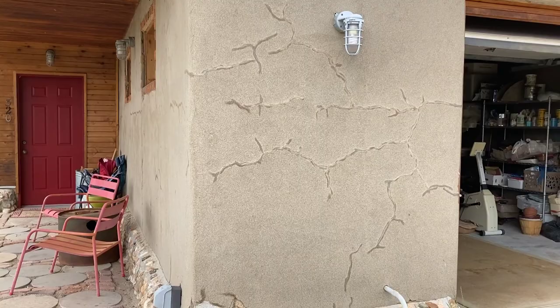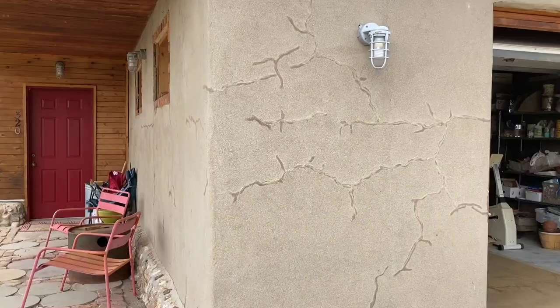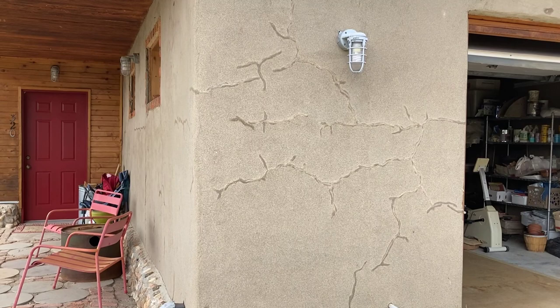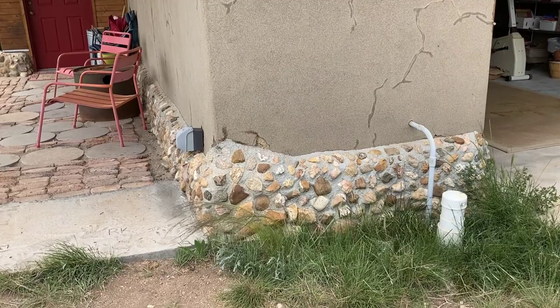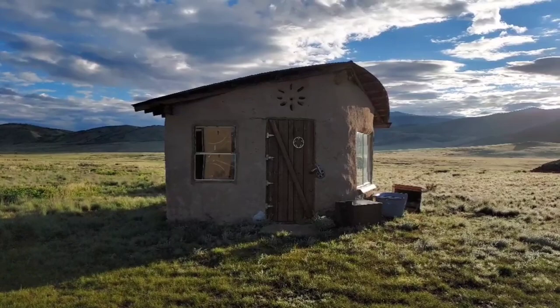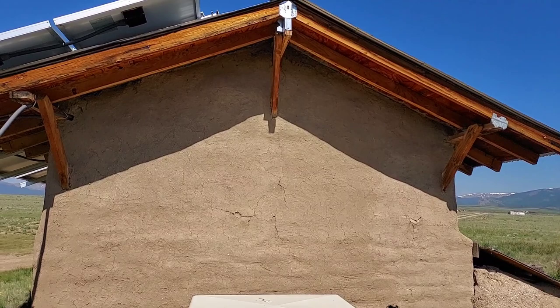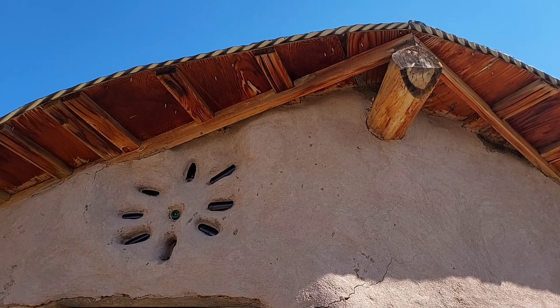We learned that adobe buildings need a good foundation — at least one foot above the ground. In cold climates like this, the wall will be safe and look good for a longer time if at least one foot above ground is concrete or stone foundation. Our experience building adobe houses in cold climates confirms this is the best approach.